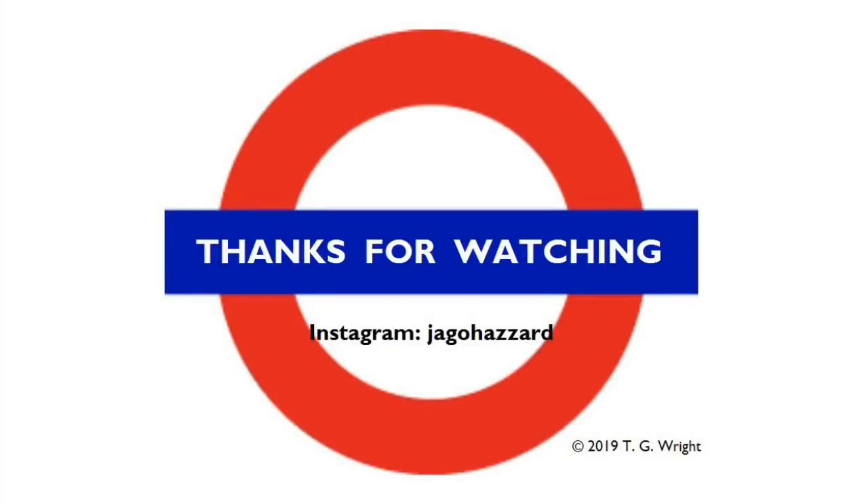Thanks for watching this episode of Tales from the Tube. If you liked it, let me know by means of the like button, and if you want more, might I suggest you hit the subscribe button. See you next time for another Tale from the Tube. Cheerio!